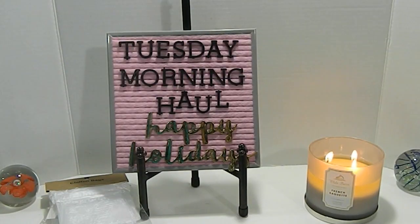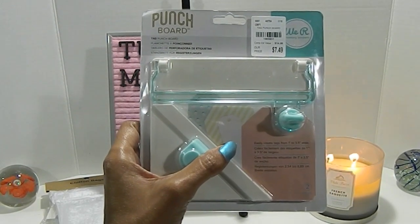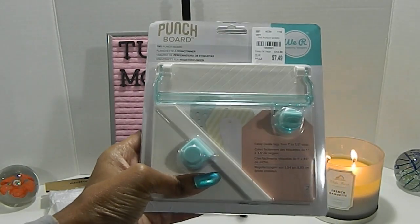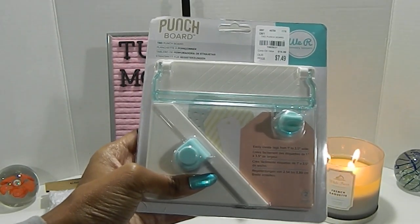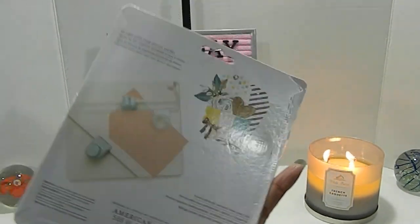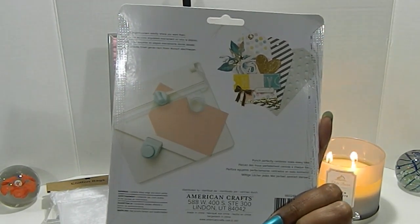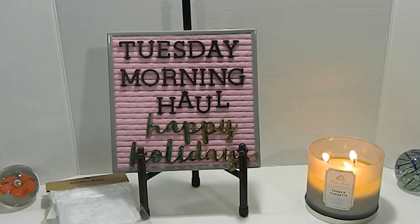I also picked up this tag punch board, number 196-5931, priced at $7.49. This is really, really awesome. The brand is We Are Memory Keepers and it comes with two pieces. It shows you some examples on the back of what type of tags you can create. This is one of the items I was looking for and I'm so glad I was able to find it.